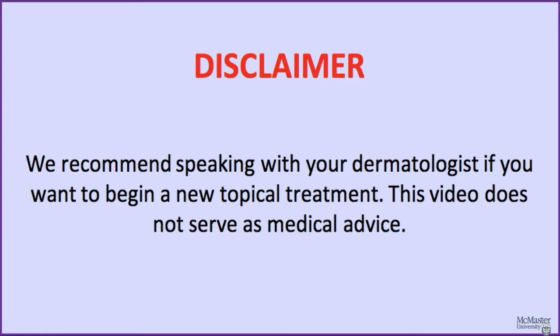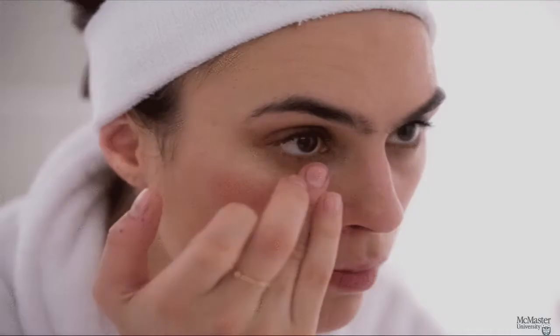Before we get into this video, we recommend speaking with your dermatologist if you want to begin a new topical treatment. This video does not serve as medical advice.